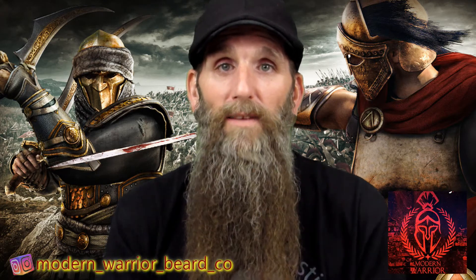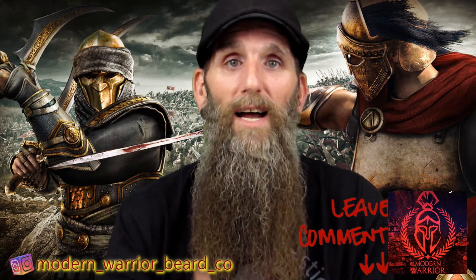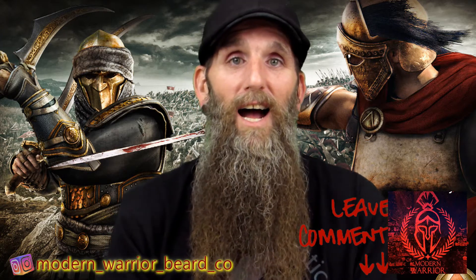Tonight we're going to talk about Modern Warrior Beard Co. and the scent Barbarian. To get you familiar with who Modern Warrior Beard Co. is — the owner's name is Matt. He's a brand new company, just came out January 2020. He came up with this company and the whole theme from his passion for ancient warriors. If you guys are familiar with the movie Gladiator — I spoke about it in the first review — one of our favorite movies is Gladiator. He's really into all that stuff, as I am, and I just thought it was really cool.